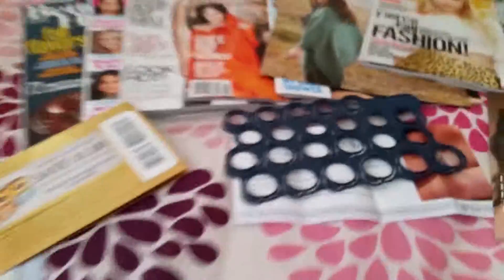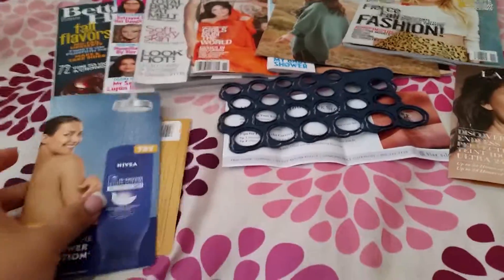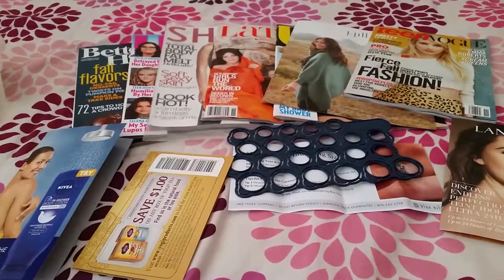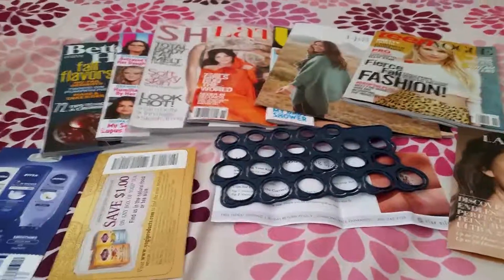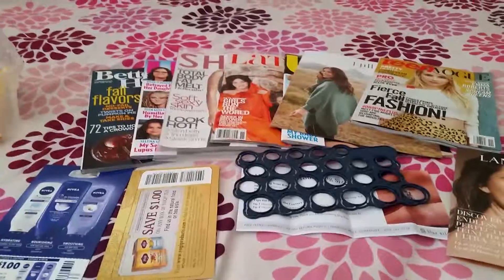Those were all the things I received from the last two weeks. I know it's kind of slow, but I will put some links down below to the main sample sites that I use so you can check them out and hopefully get some samples like these. Thank you so much for watching — please feel free to comment, like, and subscribe, and have a blessed and beautiful day.